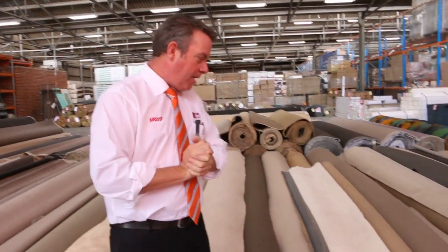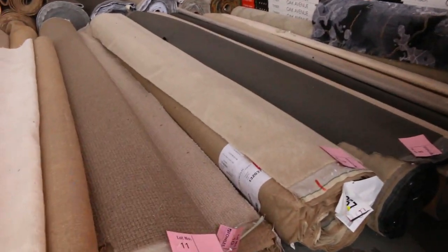G'day, I'm John from Fowler's Auction Sales. I'm here to preview tomorrow's carpet auction — it's Wednesday the 18th of December at 10 a.m. Let's have a look at our beautiful roll-ins and off-cuts to start with here.